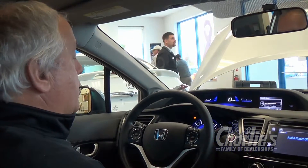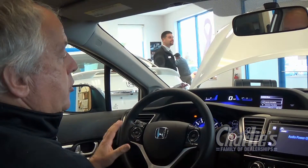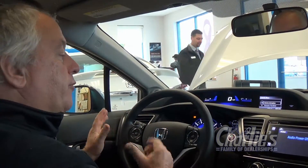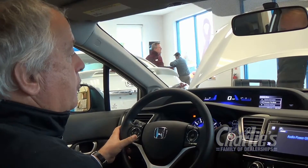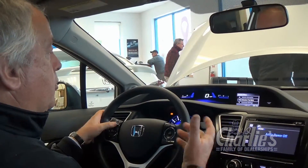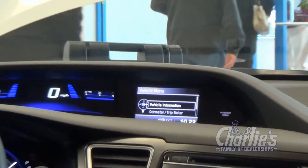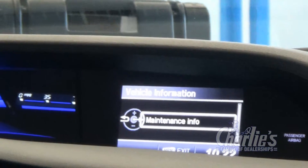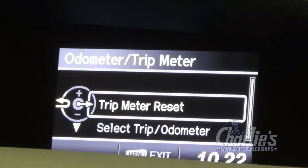Once you get into the vehicle, what you first want to do is — there is a menu button on the left cross piece of the wheel. You would hit the menu button, and that will bring you up to a whole bunch of options. Vehicle information simply tells you that your oil life is at 100% on the instrument panel.